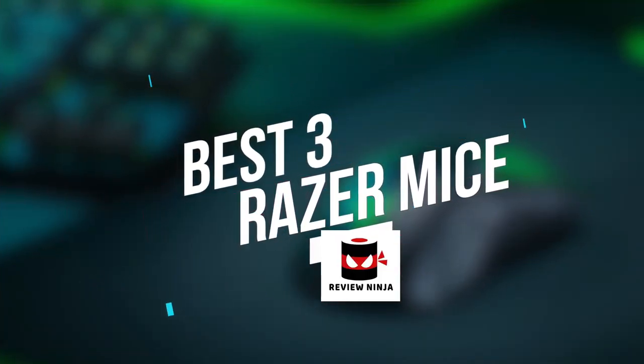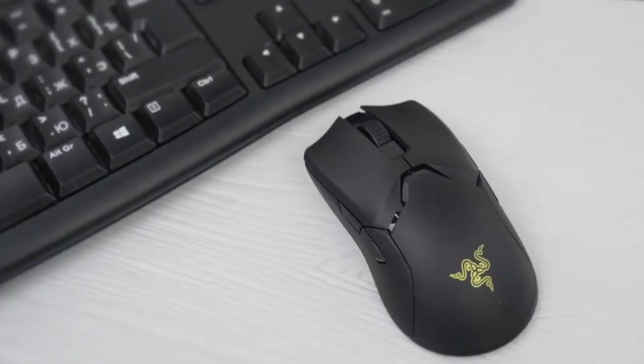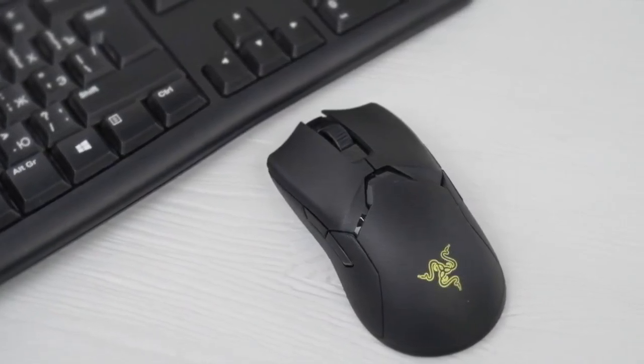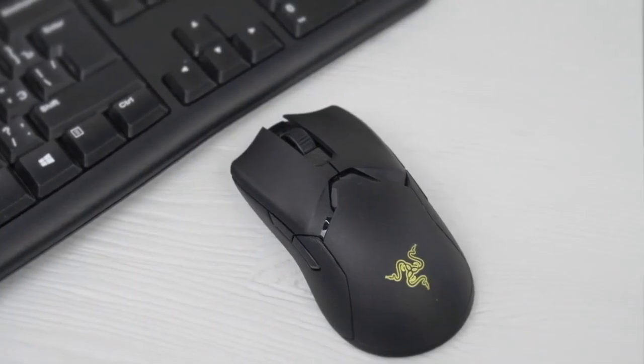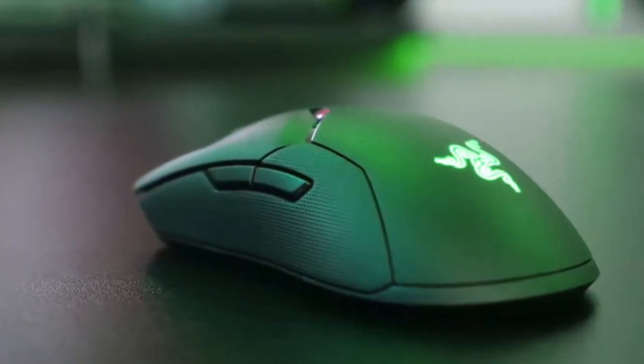In this video we're breaking down the best three Razer mice on the market this year based on price, performance, features and the situations they'll be used in. We'll be taking a look at Razer gaming mice in every price range, so whether you're looking for the best overall Razer mouse or the best budget model, we'll have an option for you. If you're interested in finding out which Razer gaming mice will be best for you, stay tuned.